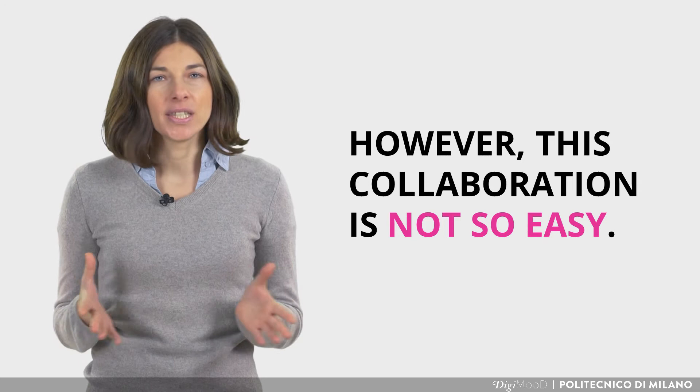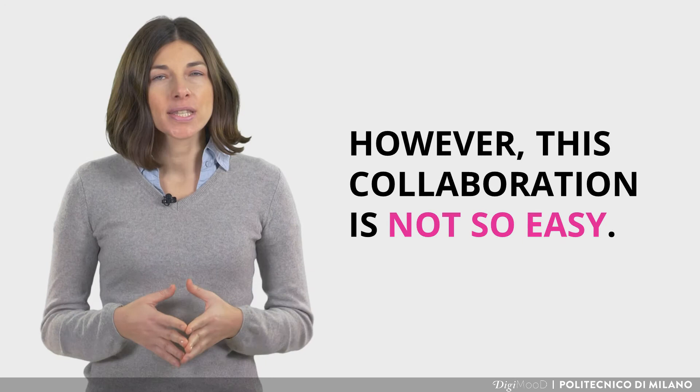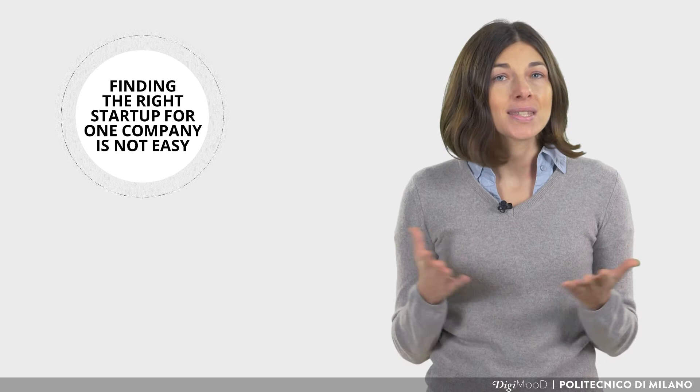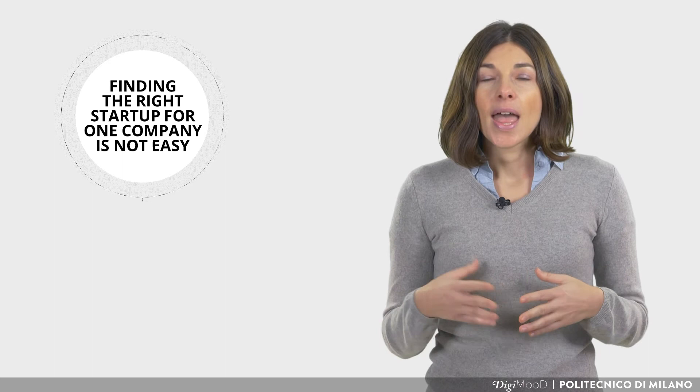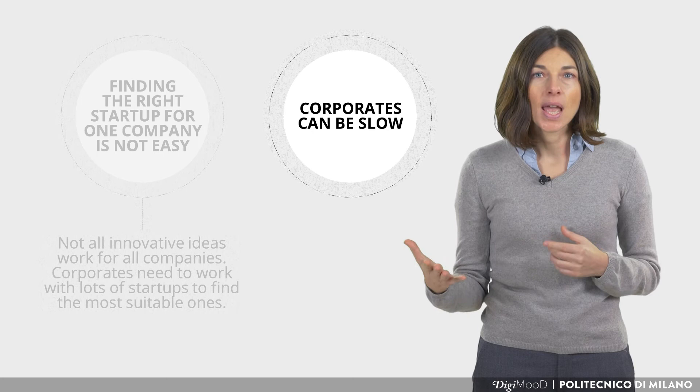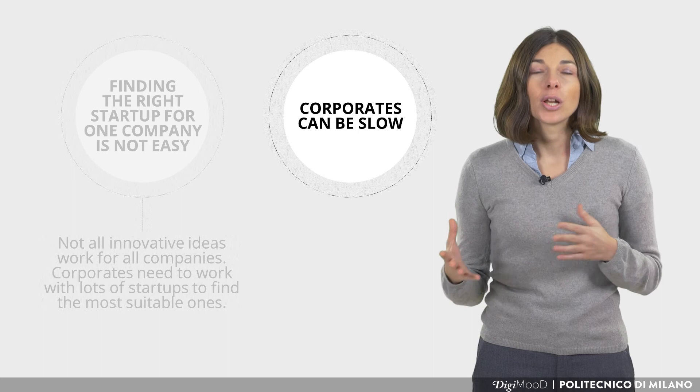Although there are several benefits and drivers, the collaboration between a startup and a corporate is not easy, since they have two completely different mindsets, processes and cultures. Even if a corporate decides to collaborate with a startup to develop a project together, only less than 25% of those projects arrive into the market. Furthermore, finding the right startup for a corporate is not easy. There are several innovative solutions and brands, and filtering and finding the most suitable one can take time. Moreover, corporates can be slow — they have internal processes and authorization levels that can increase the time required to close a collaboration with a startup.